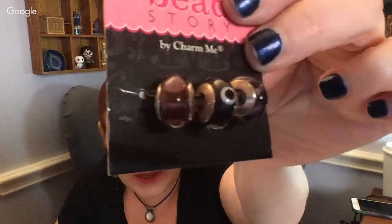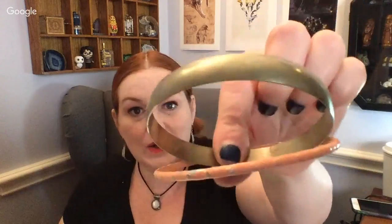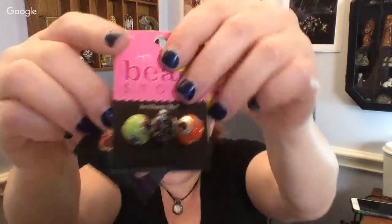Then we've got some cool beads that look like Murano glass-type beads. Then some bangles, and some more of those Murano-style glass beads — similar to what they sell for Pandora-type bracelets.